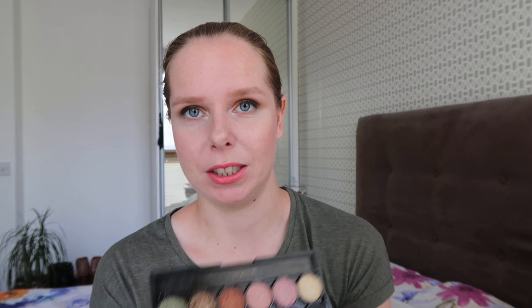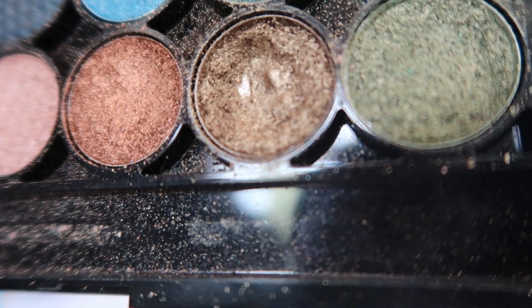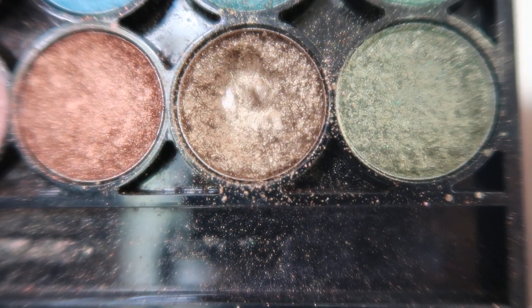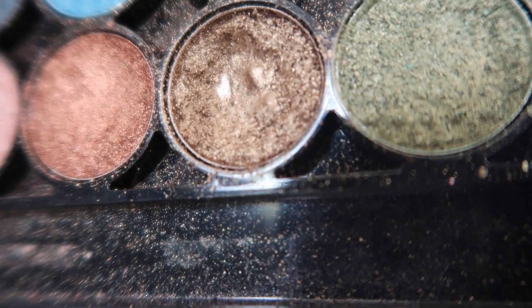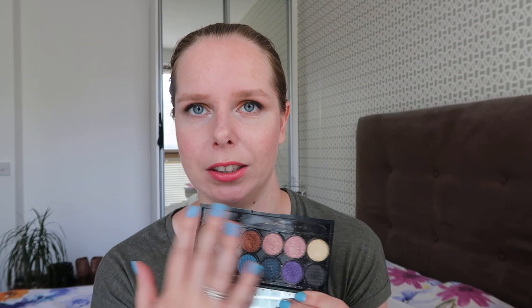Then the other Sleek palette I recently hit pan in — I think in my panda eyeshadows as well. I hit pan right here in the bronzy shade. This one is old enough to not have any names. Nowadays when you buy a Sleek palette there is a little plastic film on top that tells you which shade is which, but this one did not have that yet.